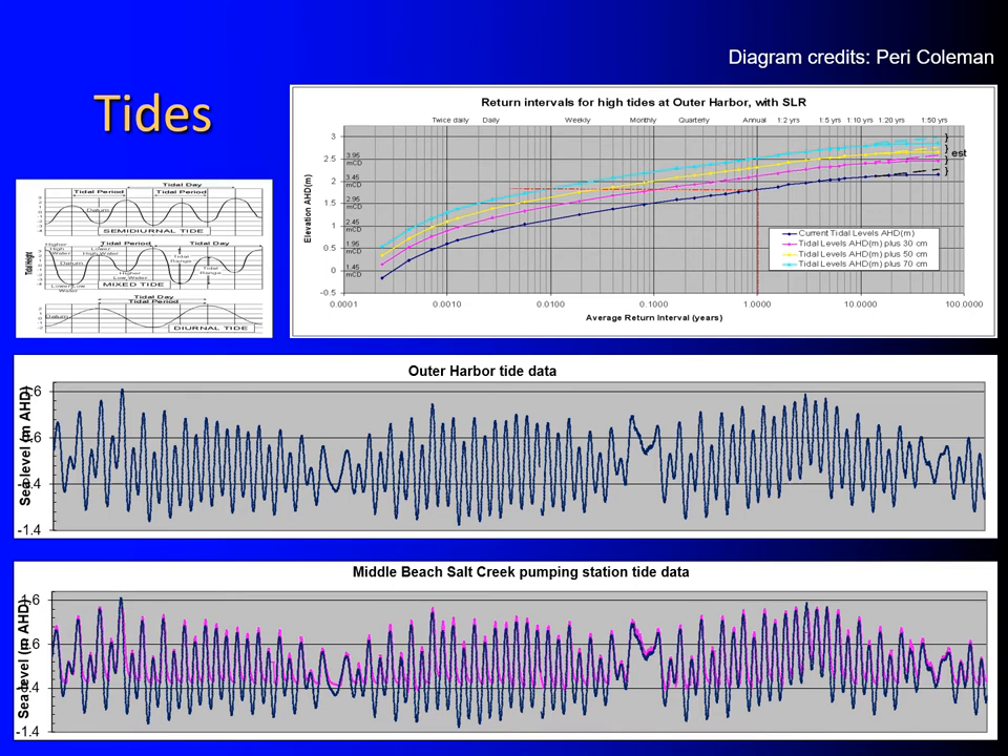Return interval charts are particularly useful for looking at changes in flooding frequency that may result from different amounts of sea level rise. On the Outer Harbour ARRI chart — the top diagram on the slide — you can see how the current annual king tide becomes a monthly affair with 30 centimetres of sea level rise, fortnightly with 50 centimetres, and would occur every couple of days with a 70 centimetre increase in sea level.